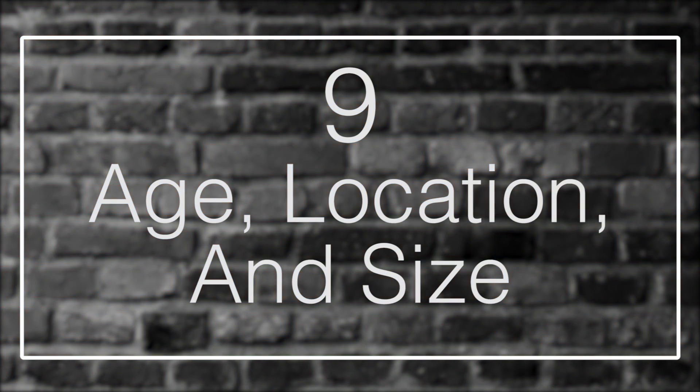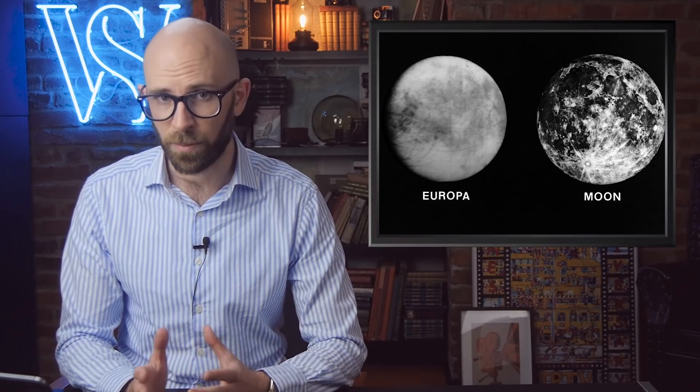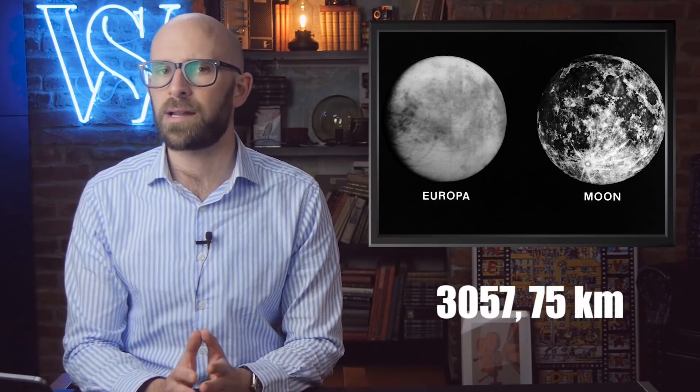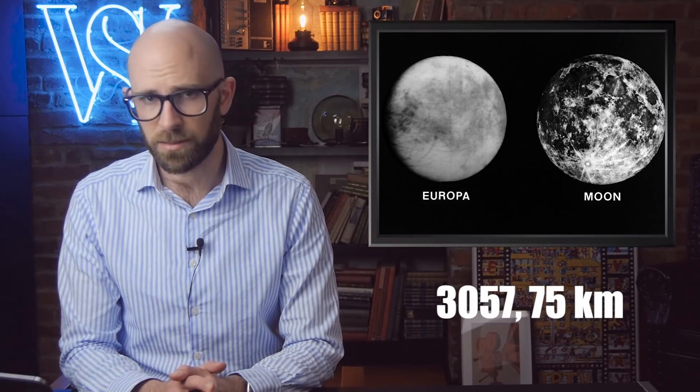Fact 9: Age, Location, and Size. Europa is approximately 4.5 billion years old, around the same age as the planet that it orbits, Jupiter. It is the smallest of the Galilean moons, with a diameter of 1,900 miles. In comparison, Europa is smaller than Earth's moon,